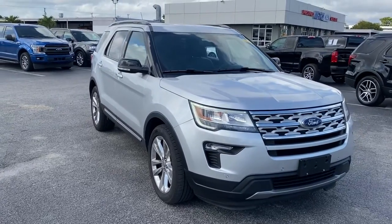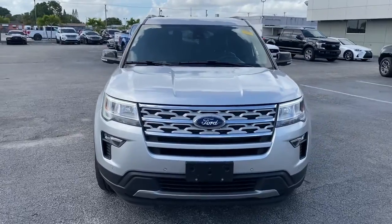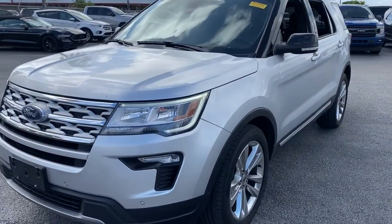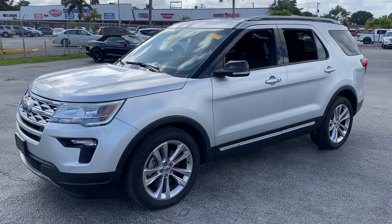Get acquainted with the 2018 Ford Explorer. This vehicle still has fewer than 40,000 miles on the clock, so it won't last long. Handsome and rugged, this Explorer delivers solid mid-size SUV versatility.